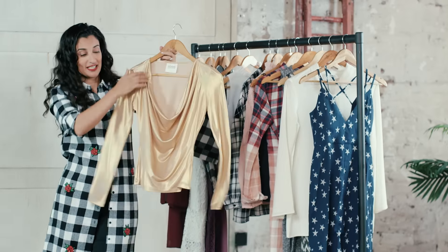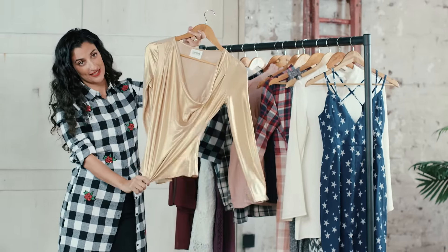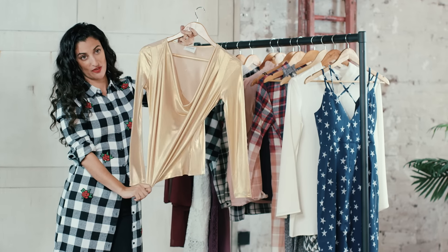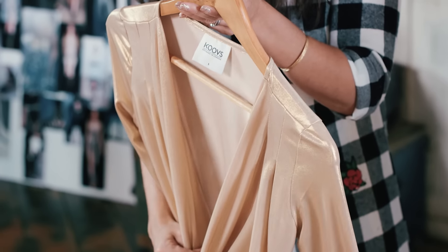I really love metallics. This cowl neck metallic top is really super sexy. You could wear it with skinny jeans, ripped jeans, with high heels, or it's really nice with a pencil skirt. I really like that.